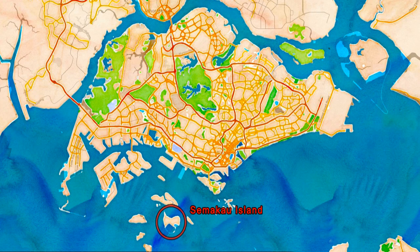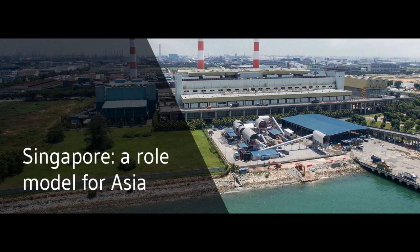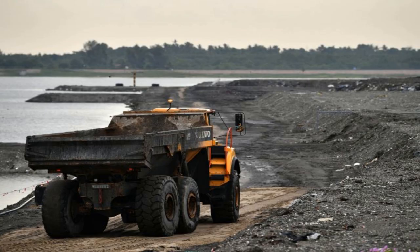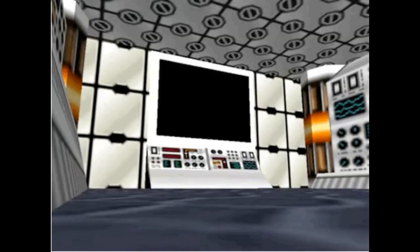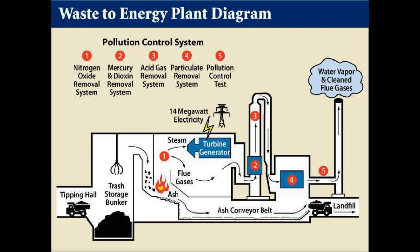The residual ash is then sent to the country's only landfill at Semakau Island. So in a lot of ways, it looks like Singapore has the perfect waste system: waste is burned, reduced to ash, then shipped to an island where it's contained safely. But despite the fact that the ash is only 10% of the original volume of waste, space at Semakau is running out and is expected to be filled up by 2030. Let's look at the incineration process a bit closer to understand what's going on.